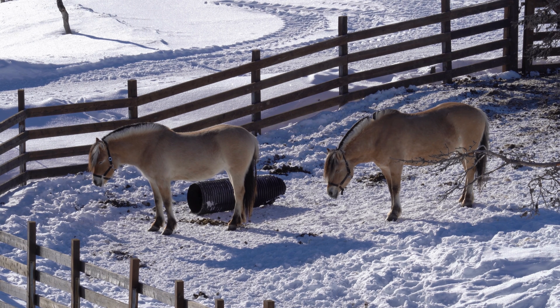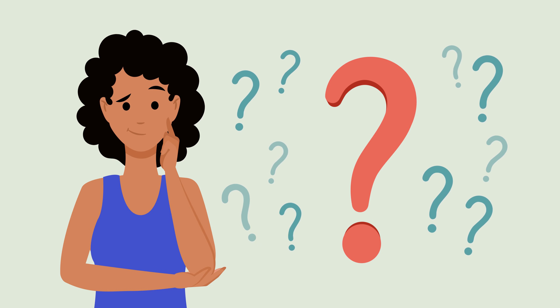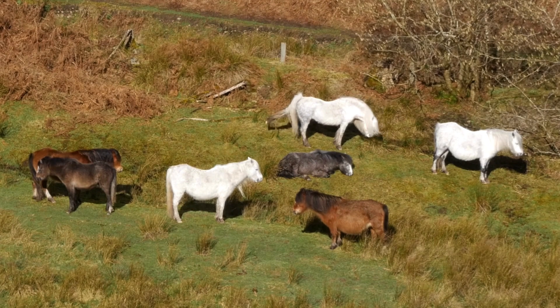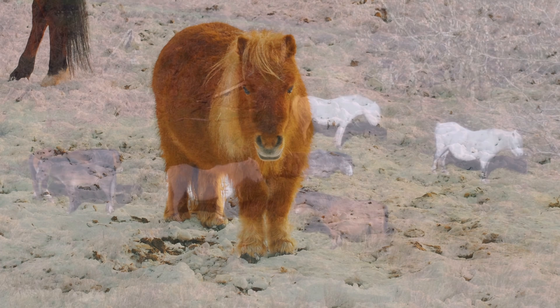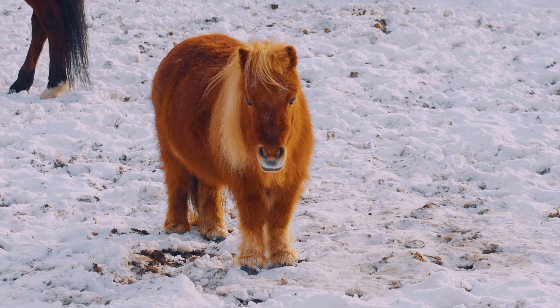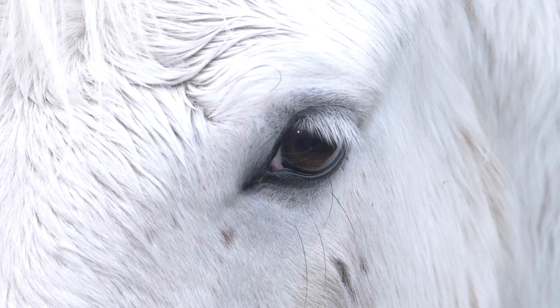They sleep while standing exposed, vulnerable, and seemingly unbothered. It raises an obvious question: why would such a large, powerful animal choose to sleep this way? Is it comfort, habit, or something deeper written into their biology? The answer is a fascinating mix of evolution, survival, and an ingenious anatomical system that makes horses one of nature's most efficient sleepers.